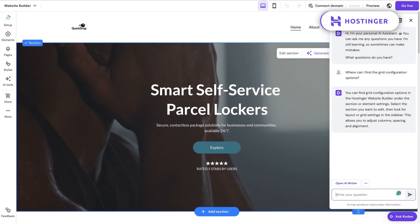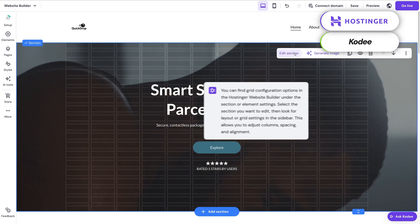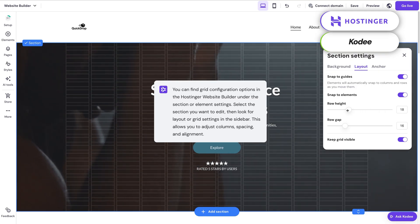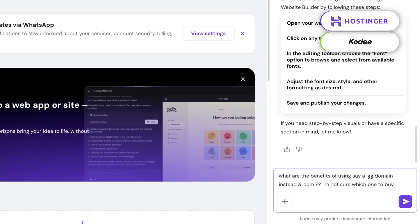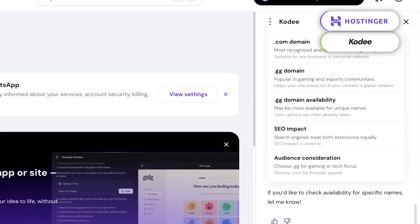Hostinger also comes with probably the best AI chatbot in the hosting and website building field. Kodi can answer just about anything about your site or hosting, and it understands non-technical lingo. So for beginners, it's just invaluable.